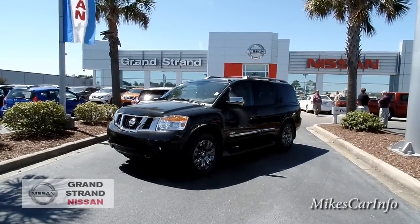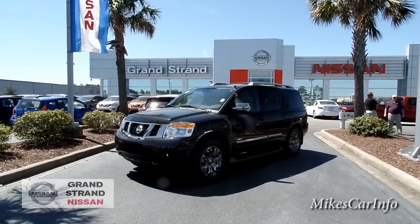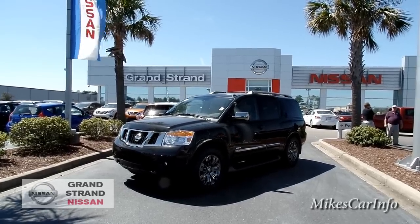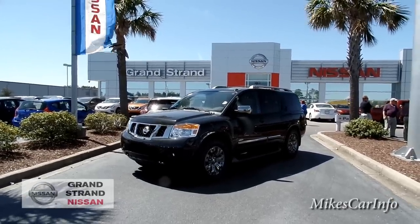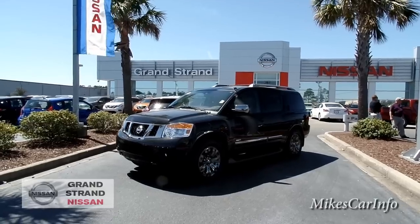Hey, this is Mike. I'm here at Grand Strand Nissan in Myrtle Beach, South Carolina, and I am checking out a really awesome large SUV that Nissan makes. It is a 2015 Nissan Armada, and this one is the Platinum Reserve trim level, so it has quite a bit of features. Let's check it out.